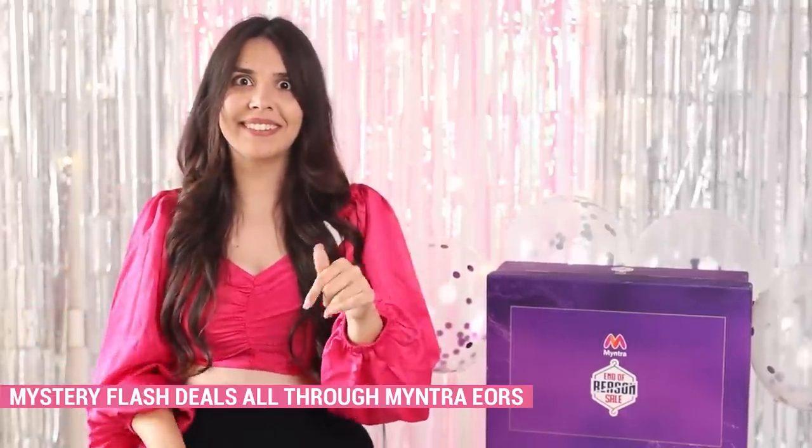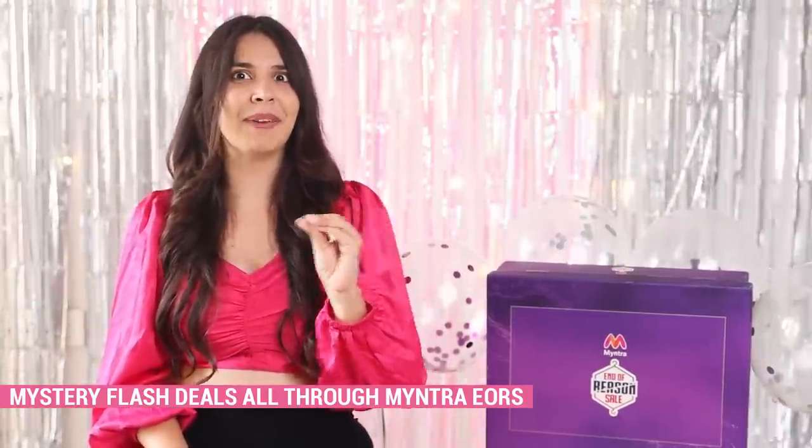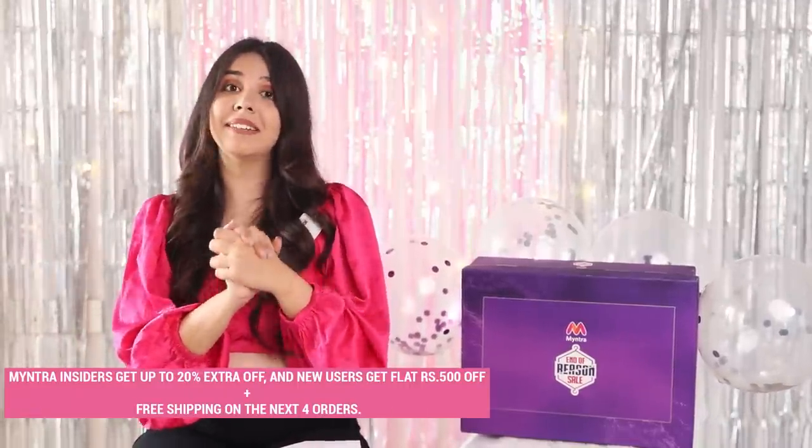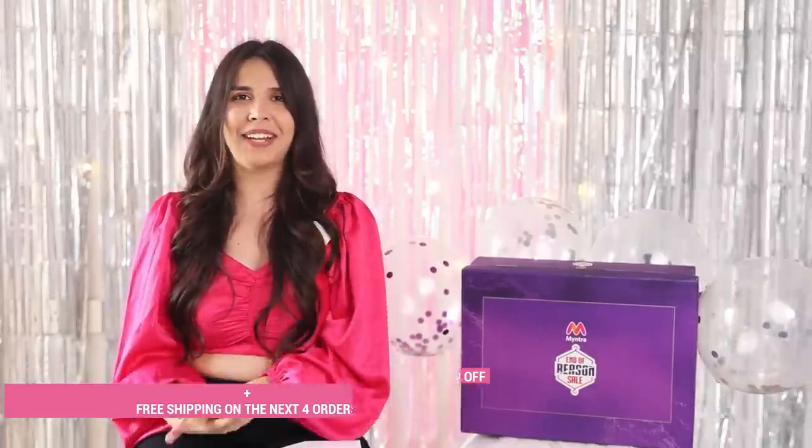This is how an absolute summer wardrobe can be made. From these pieces alone, you can easily make more than 100 outfits. I've gotten multiple deals this EORS but there's always room for more, so keep checking Myntra for mystery flash deals that keep coming every now and then. The reason I enjoyed shopping so much is I found everything in one place — easy to recreate my Pinterest mood board or the latest celeb trends. Download the Myntra app now and start shopping! Myntra Insiders get up to 20% extra off, and new users get a flat ₹500 off and free shipping on the next four orders.